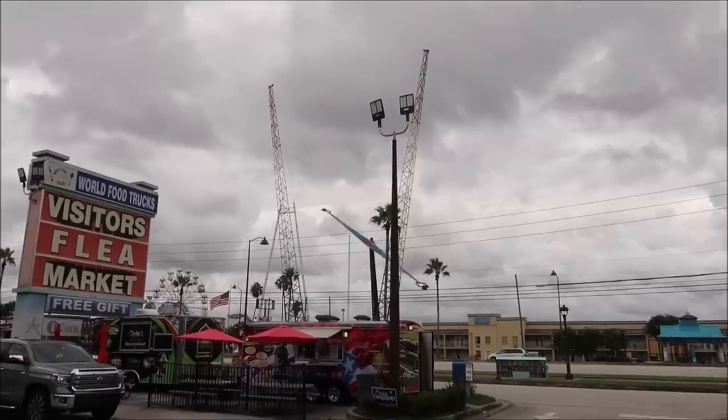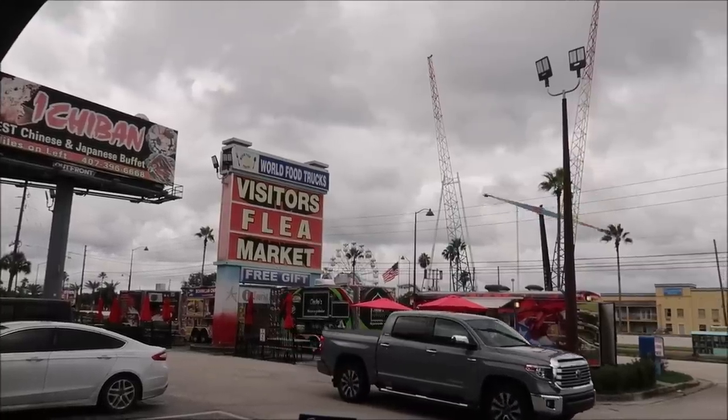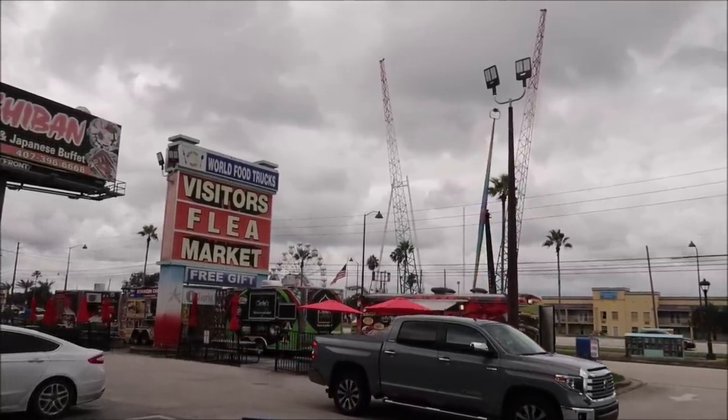Happy Sunday! Since it's Sunday, it makes it a perfect day to go out and do some Disney theme park memorabilia hunting and find what we can find at some of our local flea markets and yard sales right here in Orlando, right next to Walt Disney World. Our first stop is the Visitors Flea Market right here in Kissimmee, across the street from Old Town.